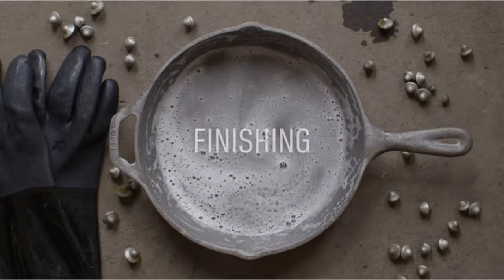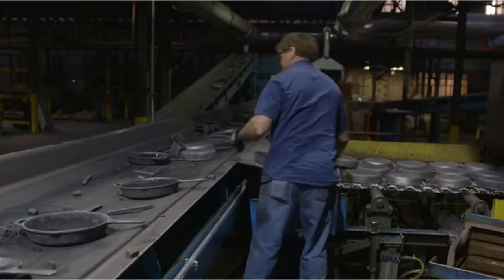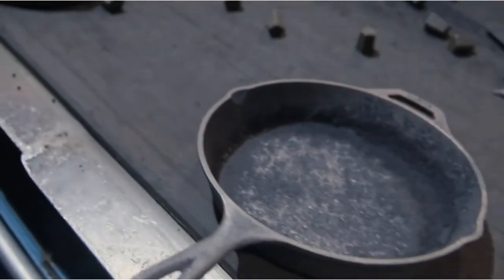Freshly baked Dutch pancakes, apple crumble, triple cooked potatoes and steak — you'll be able to cook these mouth-watering dishes and more with the wonder cookware that is a cast-iron pan.